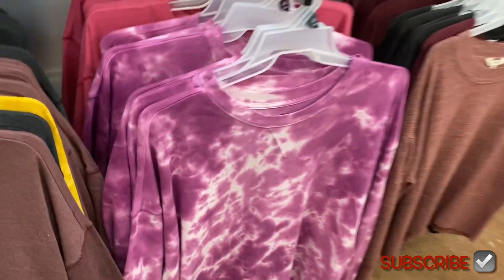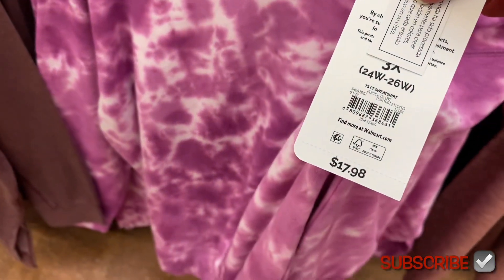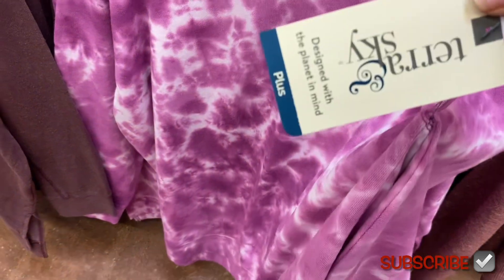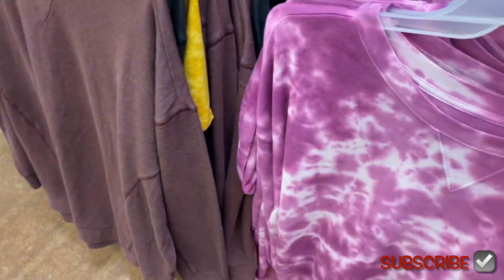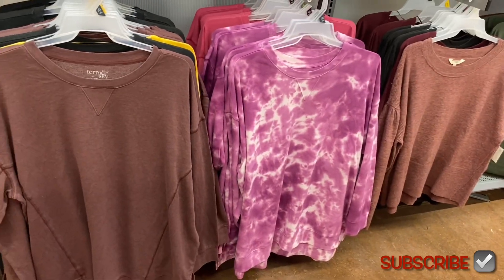I can't wait to show you everything. First of all, I love this tie-dye sweatshirt — I'm thinking I should buy somebody this for Christmas. It's a Taran Sky sweatshirt for $17.98. I thought it was going to be higher because so many things at Walmart are like $20, $25, or $30 now. I can't wait to see what other colors they have — that one's so pretty.